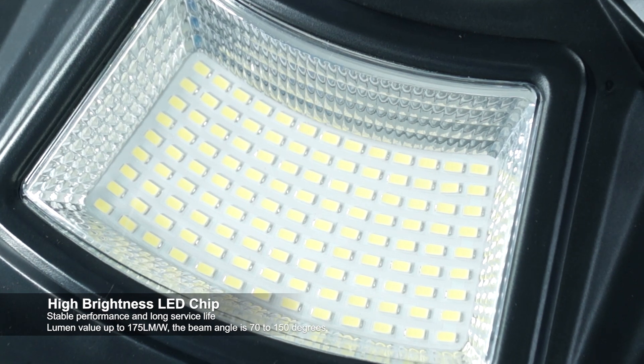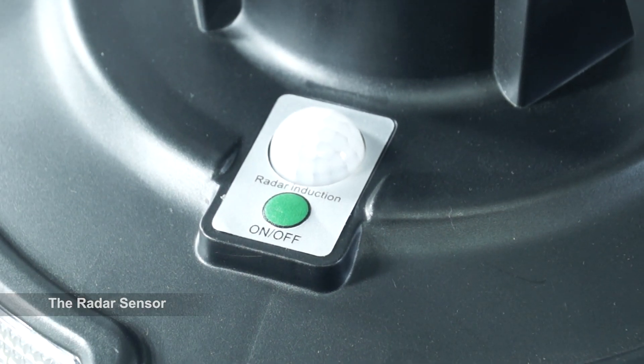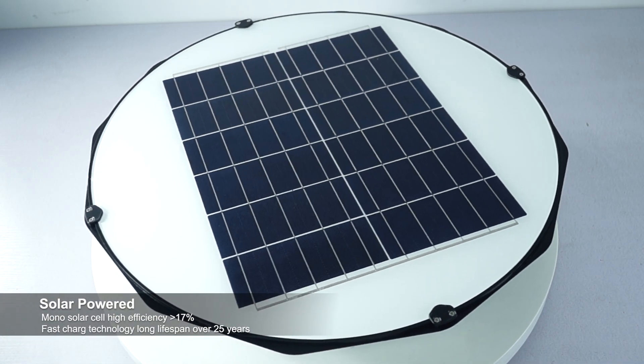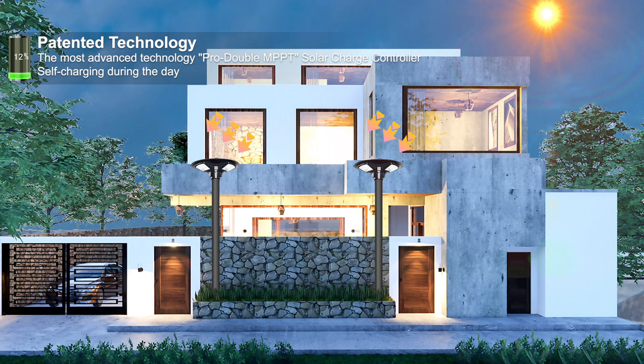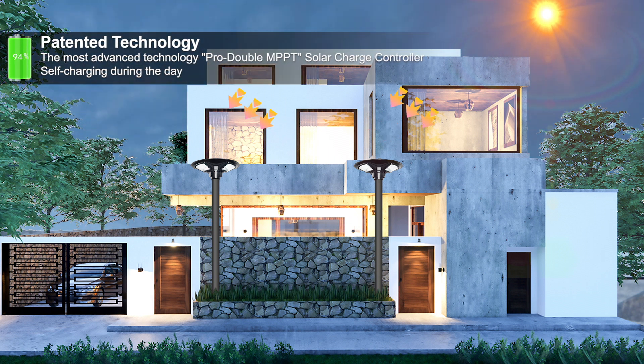High brightness LED chip makes it brighter. The radar sensor can detect people passing. The monosolar panel gives you a better experience. With the most advanced technology, Pro Double MPPT, the efficacy is higher.